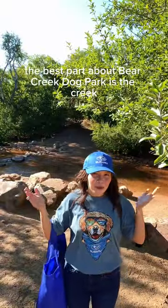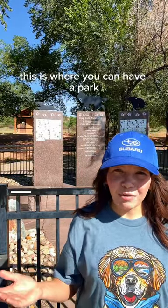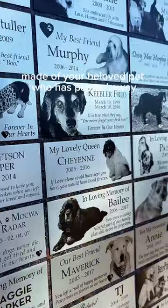And of course, the best part about Bear Creek Dog Park is the creek. One of the most special parts is the Bear Creek Memorial. This is where you can have a plaque made of your beloved pet who has passed away.